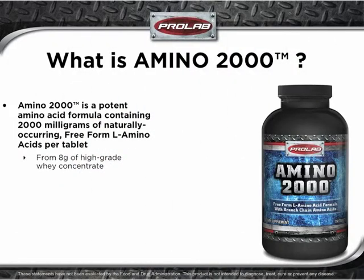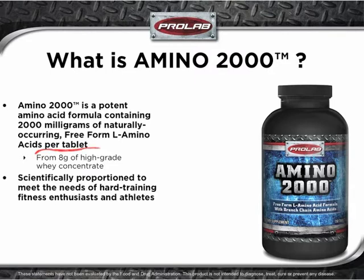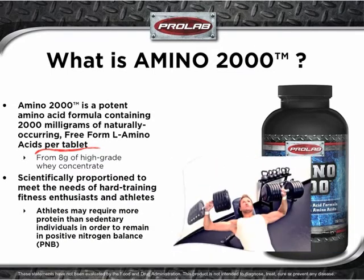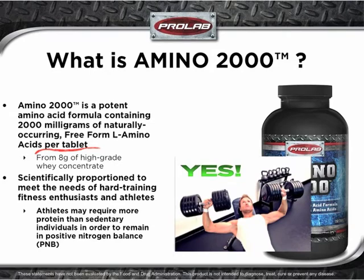ProLab Amino 2000 is a potent amino acid formula containing an incredible 2,000 milligrams of naturally occurring free-form L amino acids per tablet. Amino 2000 is scientifically proportioned to meet the needs of hard-training fitness enthusiasts and athletes, who may require more protein than sedentary individuals in order to remain in positive nitrogen balance that helps to fuel muscle growth.